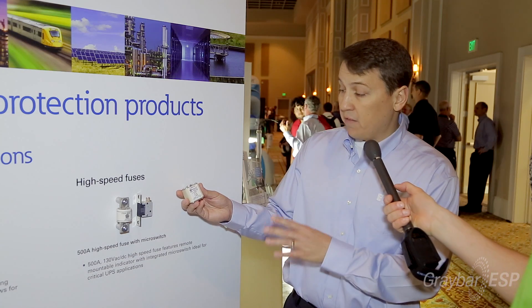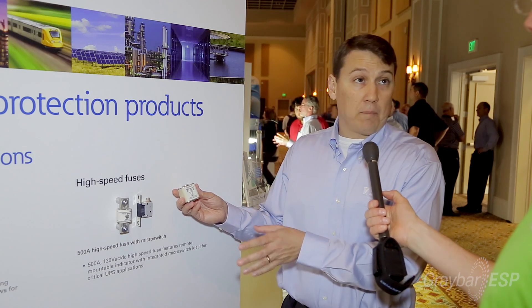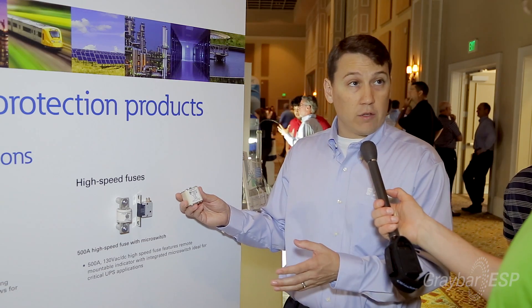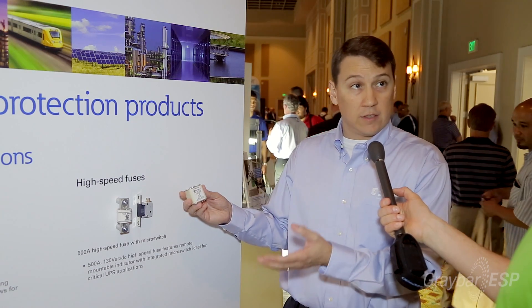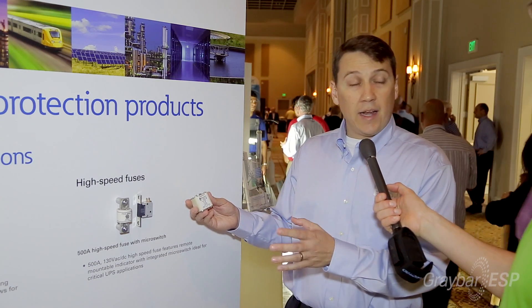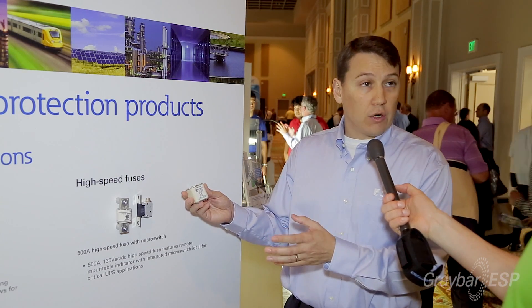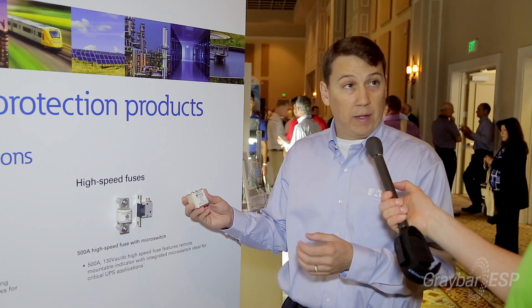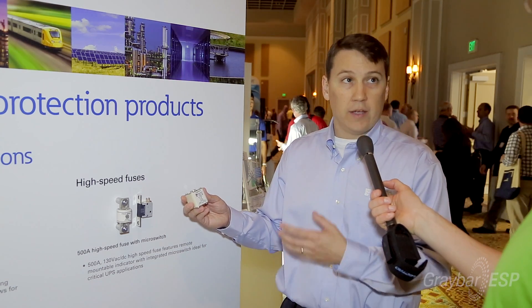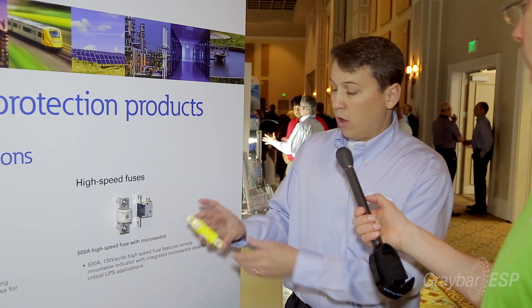These are often found inside the UPS and there are very many different part numbers. One of the critical things when you're installing or servicing UPSs in a data center is to find out what high-speed fuses are being used and make sure that spare fuses are readily available, so that you can restore power as quickly as possible.